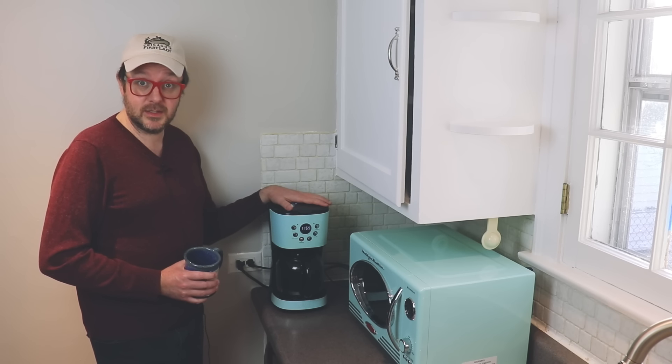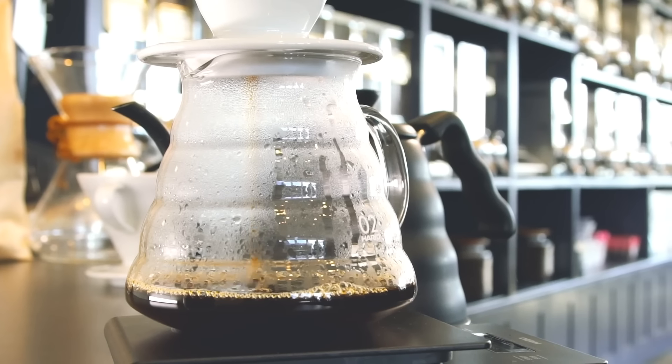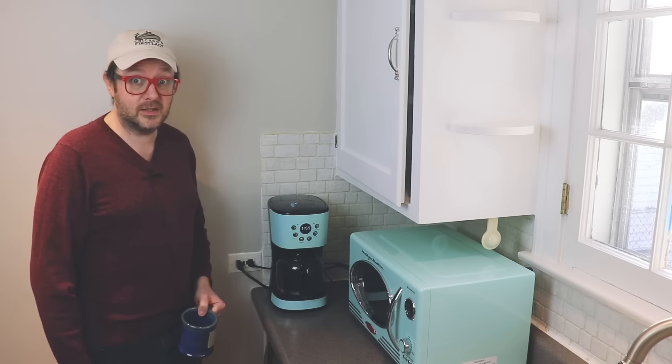It already has coffee in it, so I'm not going to brew any more. You'll just have to make do with this stock footage of coffee being brewed. I think you all know what it's like to see coffee being made, so I don't know why I did that.